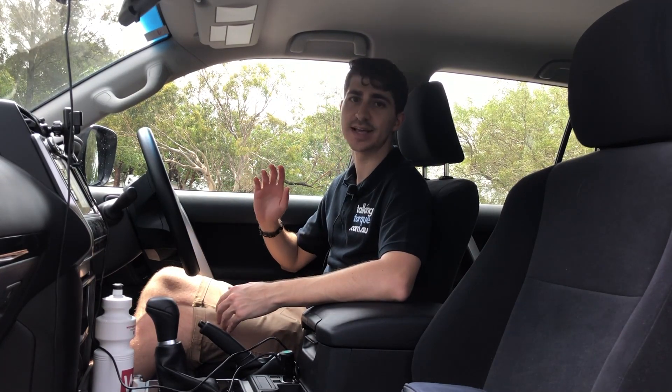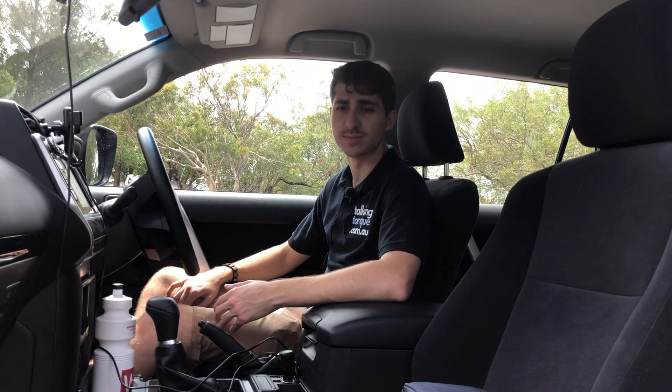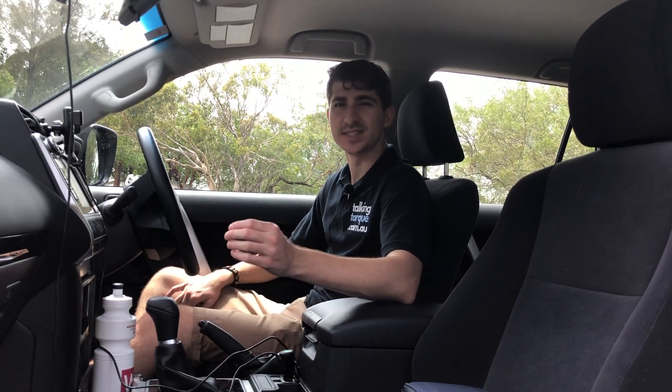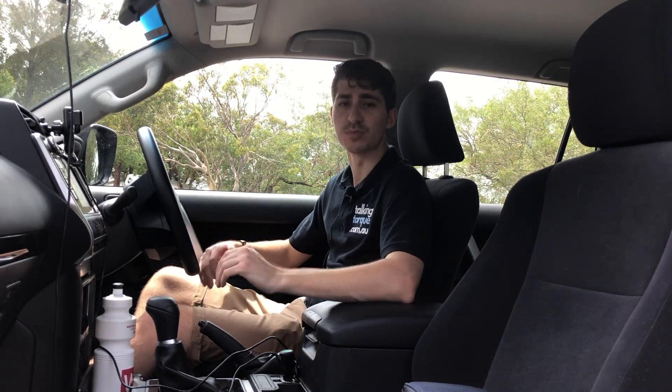The speakers are pretty good, but the higher-end models — the VX and the Kakadu — come with the 14-speaker JBL system. This one is still all right, but even a six or eight speaker JBL setup would make things pretty good. The bass is pretty muffled and the trebles are okay, but it still could be improved.